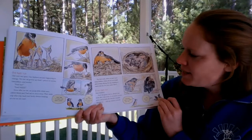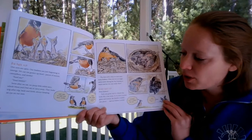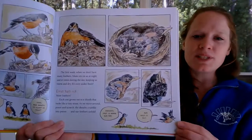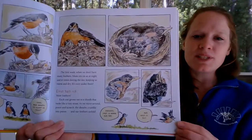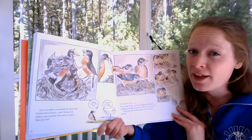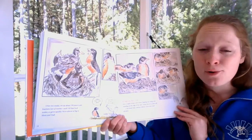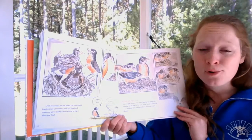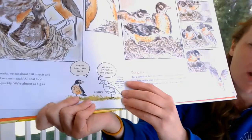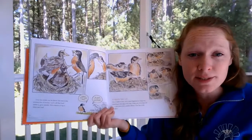Eight days old — more feathers! Each one grows in a little sheath that looks like a tiny straw. As they move around and preen and scratch, the sheaths crumble and their feathers unfold. Feathers help keep them warm and dry and help them fly. Over two weeks they eat about 350 insects and 14 feet of worms each! Robins don't have teeth — they grind up food in their gizzard. Food goes down their esophagus, which expands for large pieces, and the gizzard grinds it into smaller pieces so they can digest it.